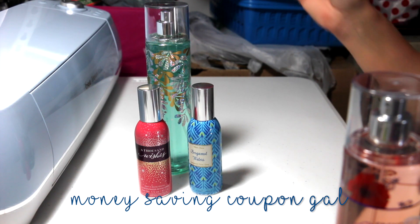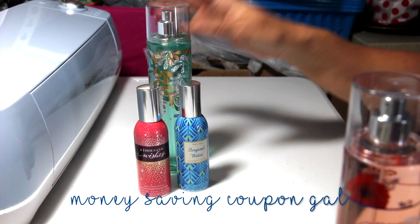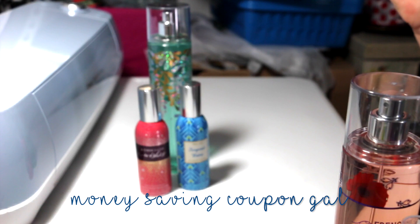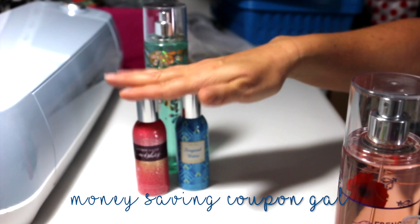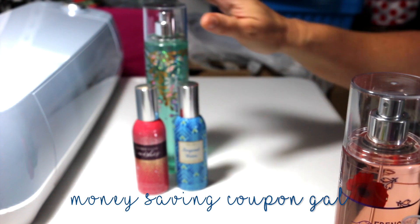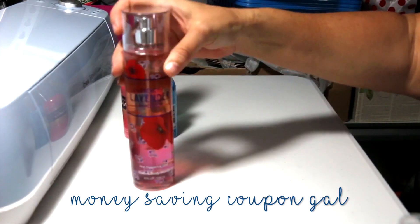So to start with, I got these three items — two air fresheners and a body mist. I had a coupon where when you spent $10, you got a $14 item for free. The body mist was $14 and the air fresheners were $2 for $11. So I spent $11 for all three because the body mist was free. That was my first transaction.